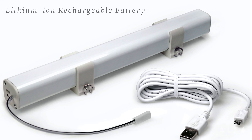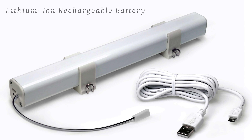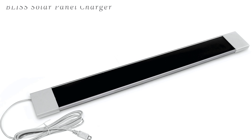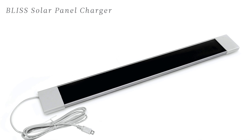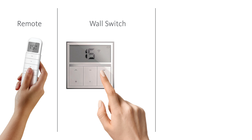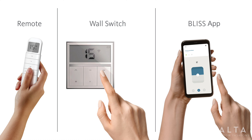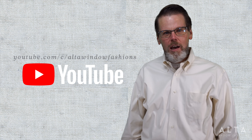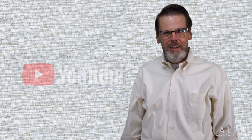Shades are powered with a lithium-ion rechargeable battery that can generate up to 500 up-and-down cycles on a single charge. You can opt for the Bliss solar panel charger for added convenience. No matter the charging option, shades operate with a remote, a surface mount wall switch, or using the Bliss by Alta app — available now in your Apple and Android app stores. To learn more, view our Bliss Automation videos on our YouTube channel.